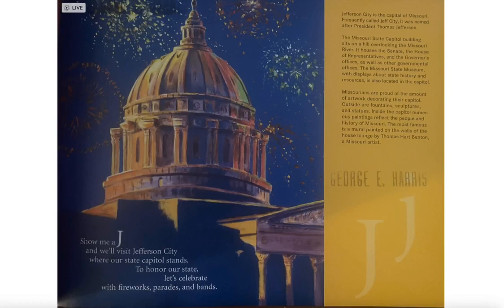Jefferson City is the capital of Missouri, frequently called Jeff City. It was named after President Thomas Jefferson. The Missouri State Capitol building sits on a hill overlooking the Missouri River. It houses the Senate, the House of Representatives, and the governor's offices, as well as other government offices.